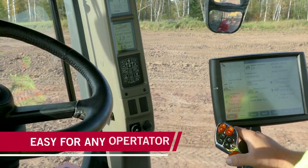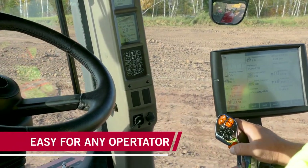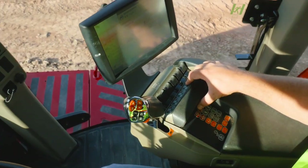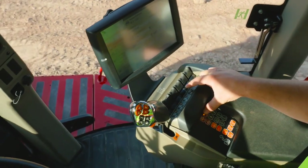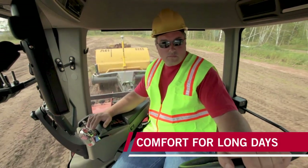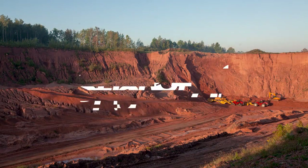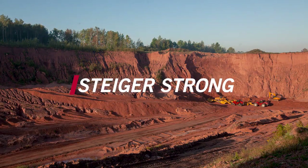Easy-to-use controls and preset speed options allow the operator to focus on the task at hand, making even your most inexperienced operator productive. Isn't it time you made your fleet Steiger strong? You're welcome.